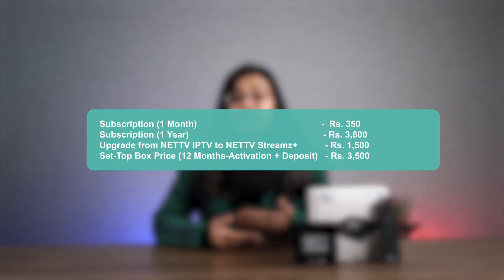If you are already a NetTV user, you will need to exchange this device for your existing IPTV. The monthly subscription cost is NPR 350. For new users, the device cost is NPR 100,000.